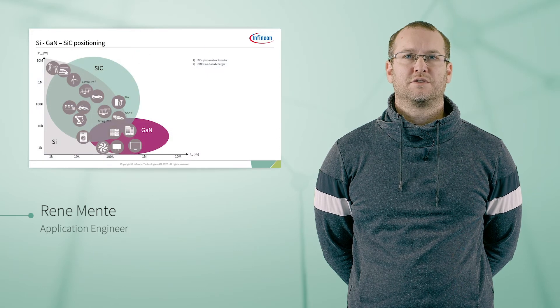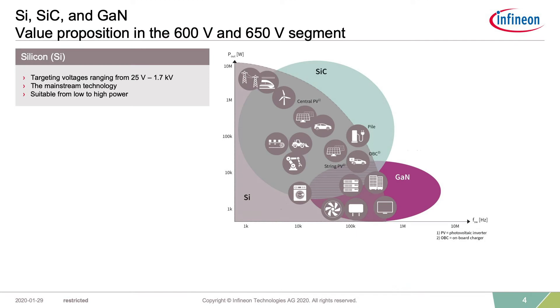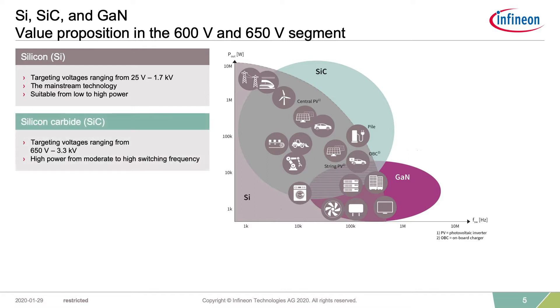Infineon Technologies offers three high voltage technologies: silicon, silicon carbide, and gallium nitride. The positioning is key for the commercial success of this product line. Silicon is positioned as mainstream technology with a clear benefit of available portfolio and suitability across all power ranges. Silicon carbide is available for higher voltage classes — Infineon is now offering 650 volt and 1200 volt devices, each targeting different applications, and is developing even higher voltage classes in future.